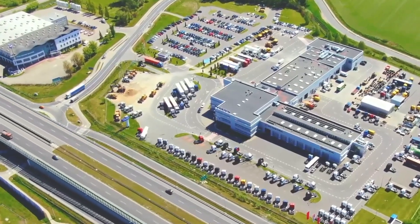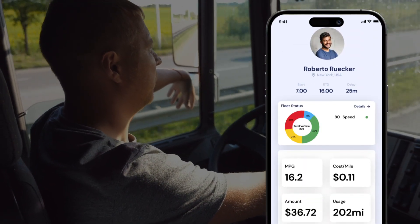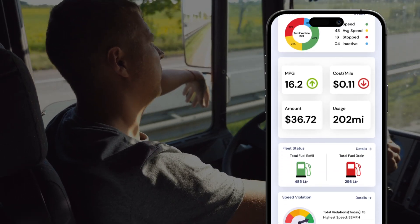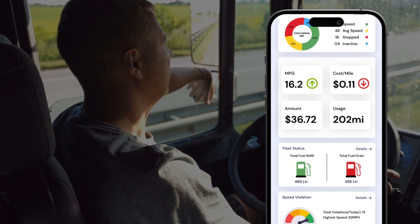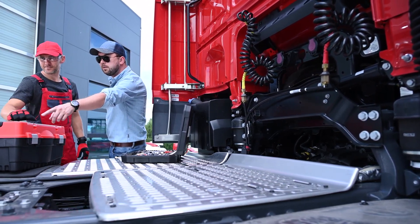The safety of your drivers and vehicles is paramount. Our software includes driver behavior monitoring, giving you insights into speed, harsh braking, and more. This data empowers you to coach your drivers and promote safe practices.